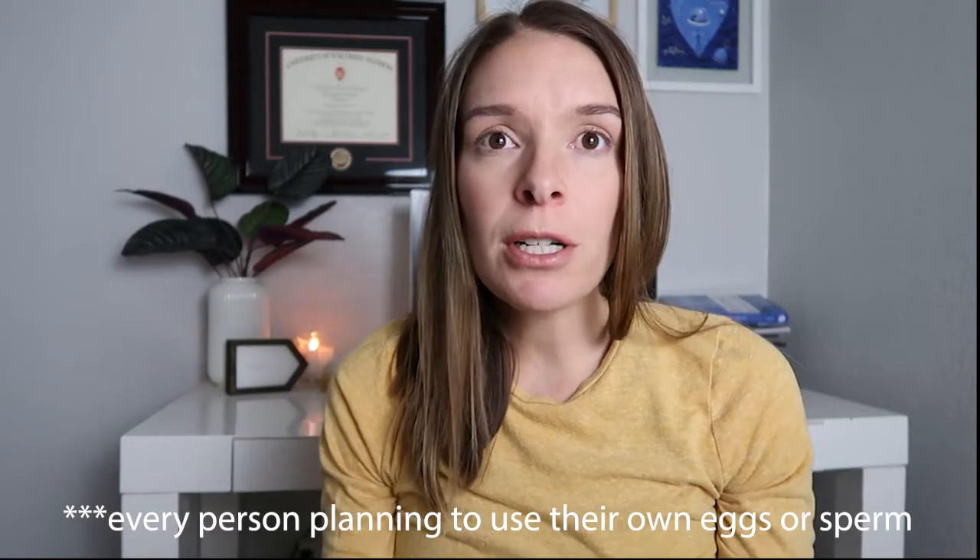First up, let's talk about preconception genetic testing — testing that you can do before you conceive to gather additional information. The one test that's probably applicable to every single person out there is called carrier screening. Carrier screening is a genetic test that uses a blood sample or a saliva sample from the egg source and the sperm source. Using that DNA sample, you can figure out if you are a carrier of any number of genetic diseases. These days, when you do carrier screening, you're usually getting screened for hundreds of recessive diseases.